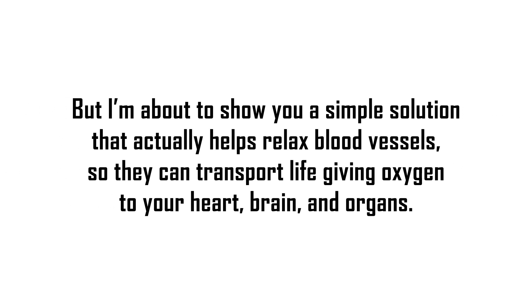But I'm about to show you a simple solution that actually helps relax blood vessels, so they can transport life-giving oxygen to your heart, brain, and organs. It helps keep blood pressure in a healthy range.